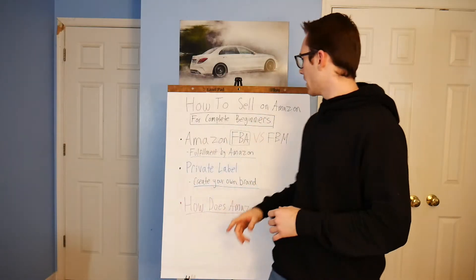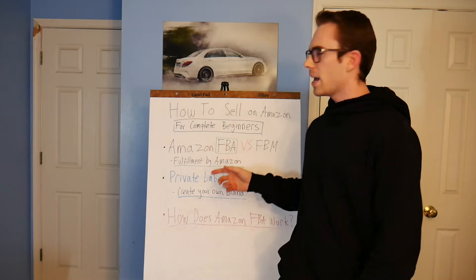Step number one, starting from the beginning, is Amazon FBA versus FBM. There are a couple of different terms for selling on Amazon. Amazon FBA stands for Fulfillment by Amazon, and this basically means that Amazon takes care of everything — the shipping, the storage, the returns, the customer complaints, all of it. FBA is the way I sell on Amazon. I've been selling on Amazon for over two years and that is the model I recommend.